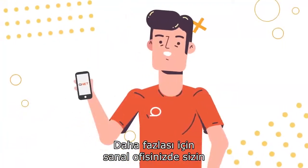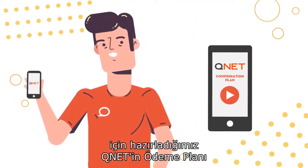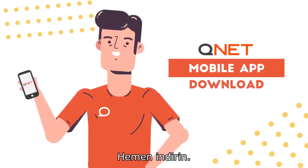Check out the QNET compensation plan presentation we have prepared for you in your virtual office to know more. You may also access your business tools in your QNET mobile app. Download it today.